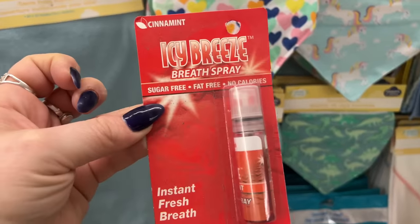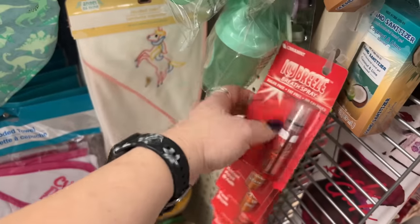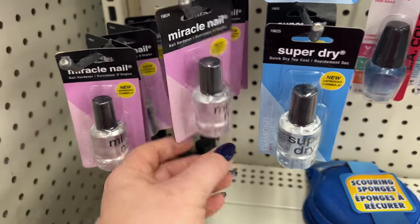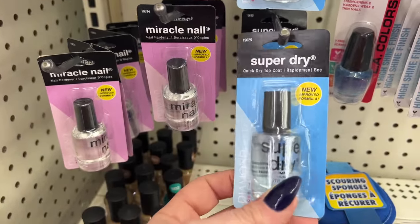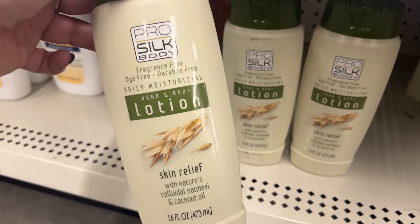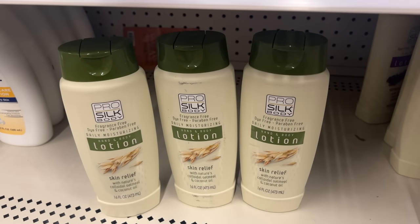Haven't seen this before — it's the Icy Breeze breath spray, sugar-free, fat-free, zero calories. Definitely check the strips — never know what you're going to find. Miracle Nail new and improved by Diamond Cosmetics — look at this quick dry top coat with new improved formula. They also have the Pro Silk body lotion with nature's oatmeal and coconut oil. Keep your eyes peeled for these!